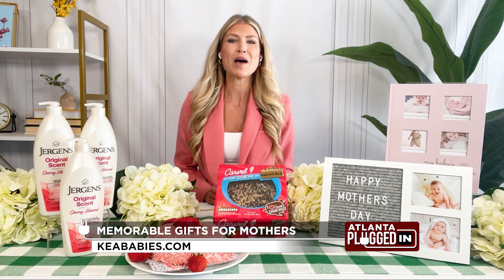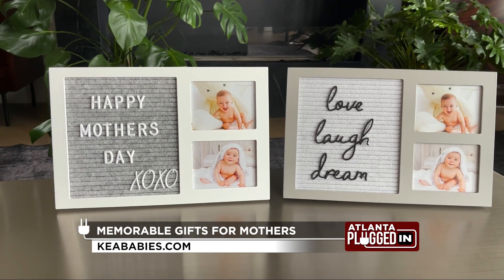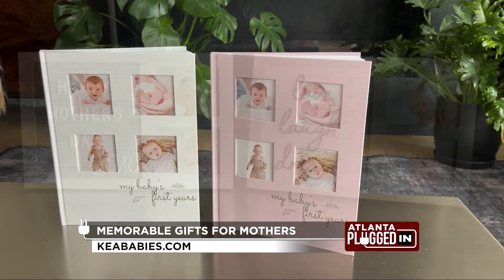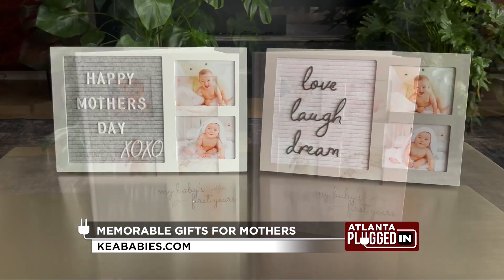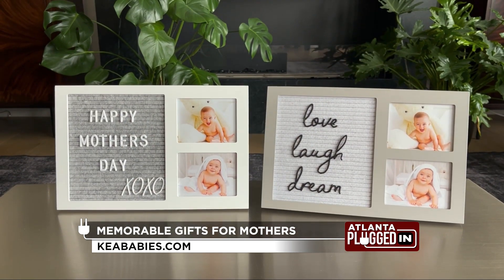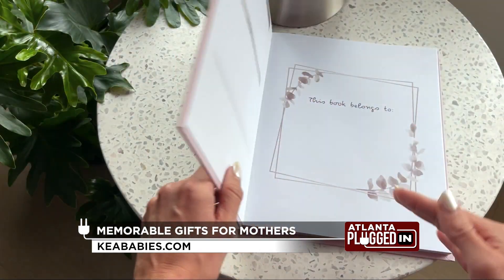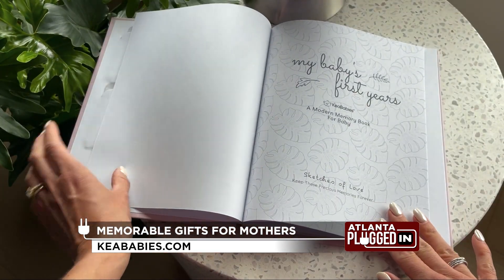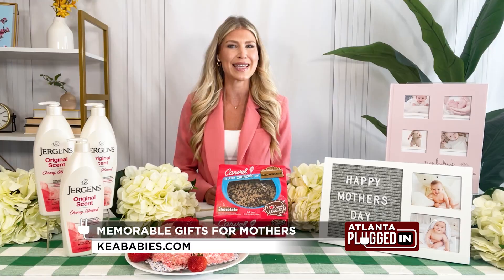Lastly, new moms will love to receive the Kia Baby's Heartfelt Picture Frame with Felt Letterboard and the Sketch Baby First Years Memory Book. These are thoughtful and memorable gifts for mom, with minimalistic style and easy personalization. Kia Baby's creates authentic, sustainable baby and maternity pieces that simplify parents' lives. The memory book retails for $19.96 and the Heartfelt Picture Frame is $21.96. Find these and other Kia Baby's products at kiababies.com, Amazon, Target, and Walmart.